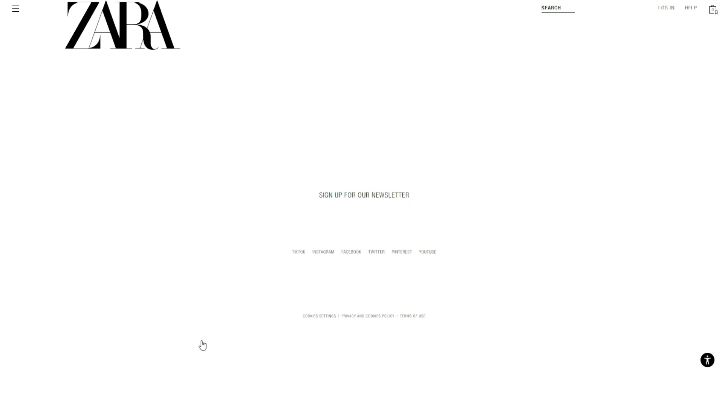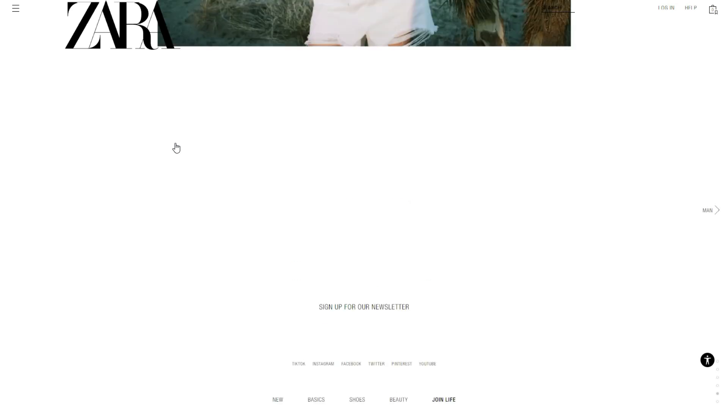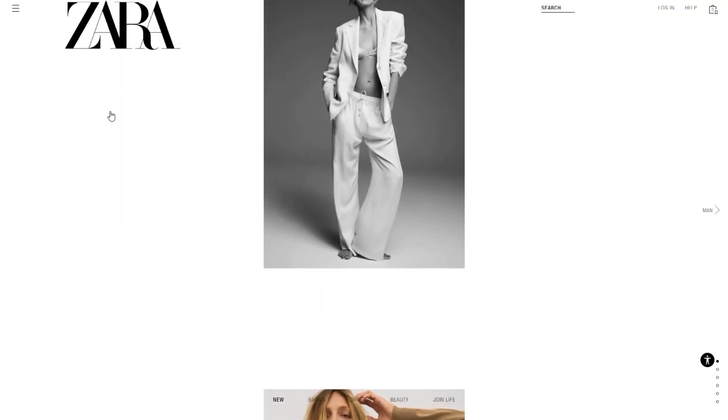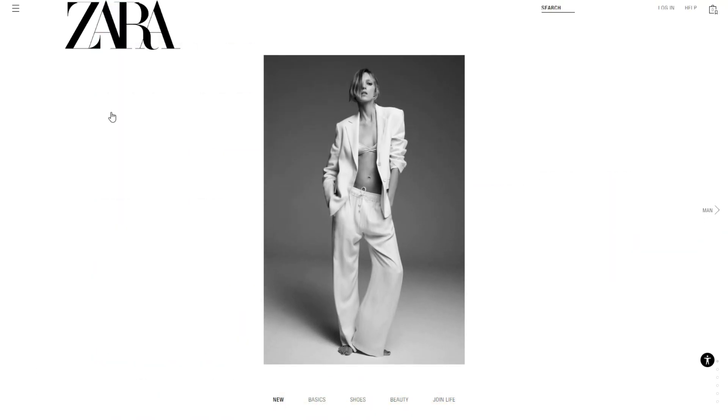The next thing I'll critique is the fact that there are really no links in the footer. They could have easily added links to all their different product categories, but they didn't because they wanted to keep it minimal and simplistic. I'll include a link in the description to a study showing that having product categories linked in the footer actually increased sales — so this is another user experience opportunity they're missing out on.